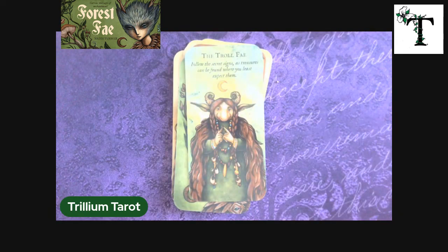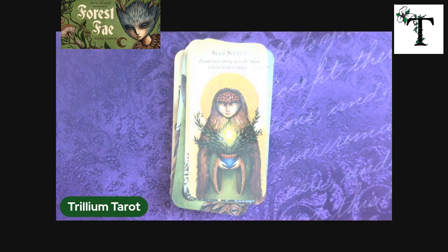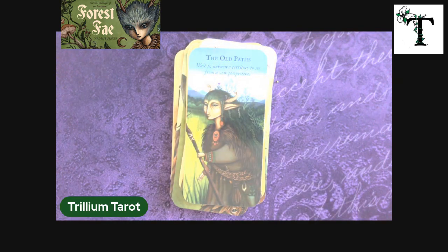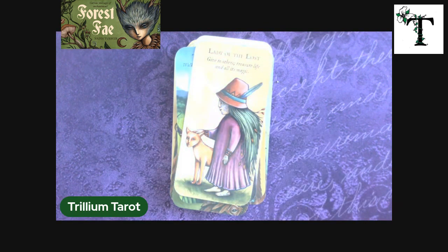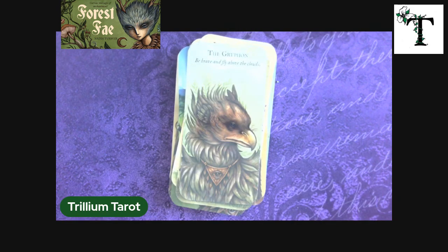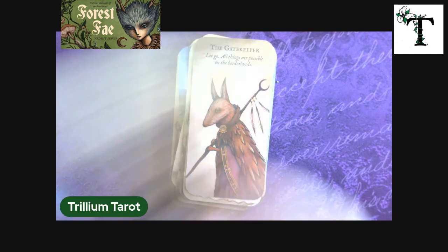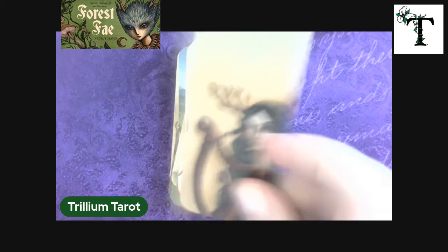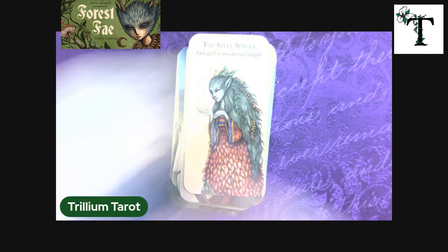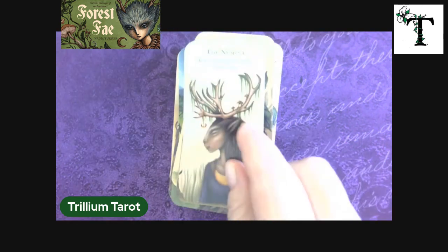The Troll Fae, Hedge Guardians, Seed Spells, Fringe Dweller, The Old Path, Lady of the Lost, Spiny Sister, The Ranger, The Griffin, Away We Fly, The Gatekeeper, She of the Mossy Bray, The Fairy Harper, The Spell Singer, The Sentinel.